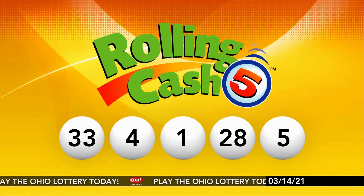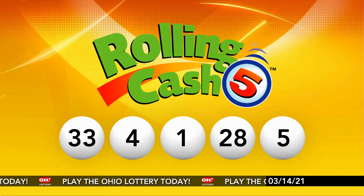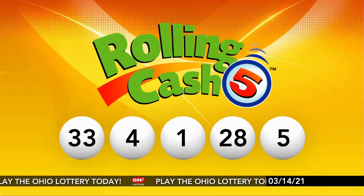And repeating tonight's winning Rolling Cash 5 numbers, we have 33, 4, 1, 28, and a 5.